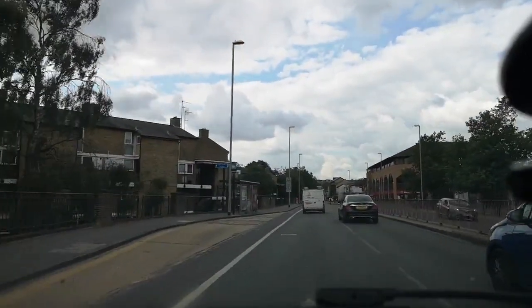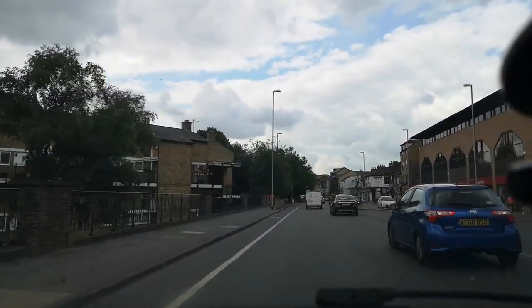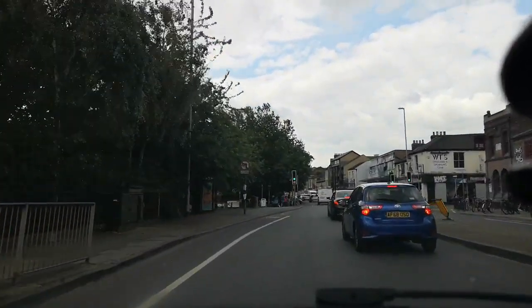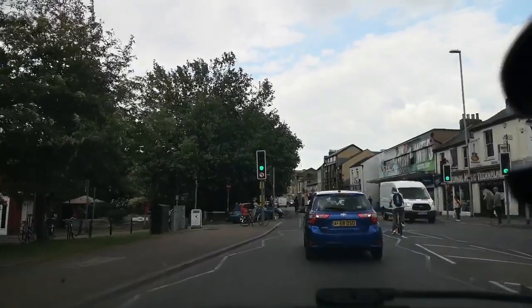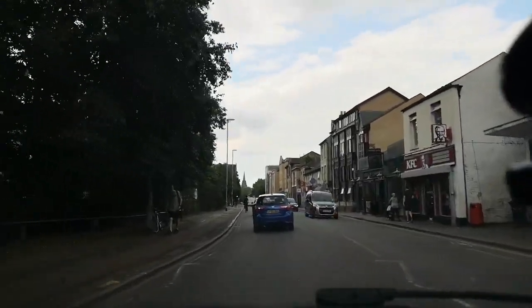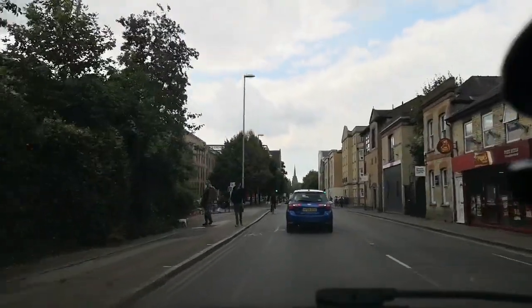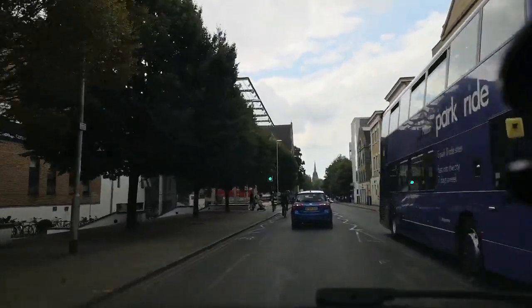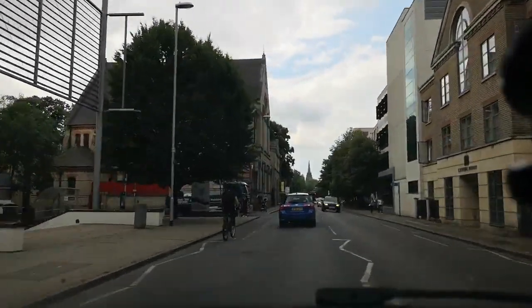Another thing you're going to notice in Cambridge is cyclists — they're everywhere. It's a bit quiet today for cyclists but there's still going to be quite a few about. The universities — Anglia Ruskin, Cambridge University — generate a lot of cycle traffic.